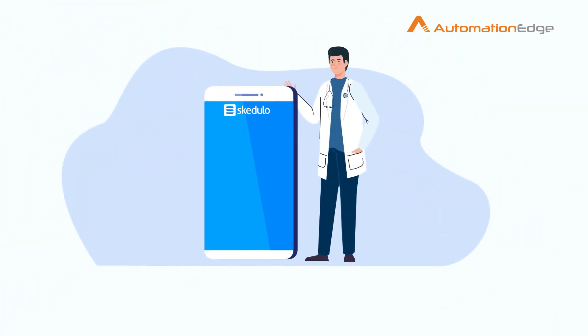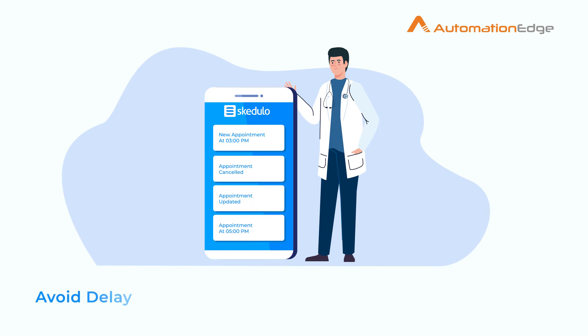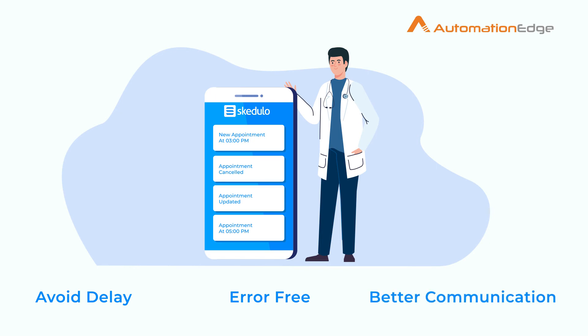Automation Edge can sync data bi-directionally between Schedulo and EMR systems to avoid delay in appointment updates, manual error, and miscommunication among the staff and the practitioner.